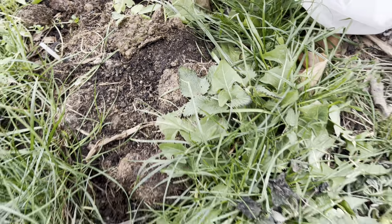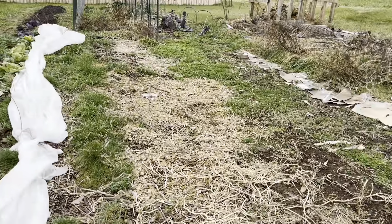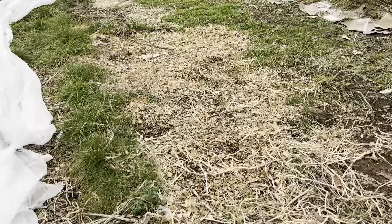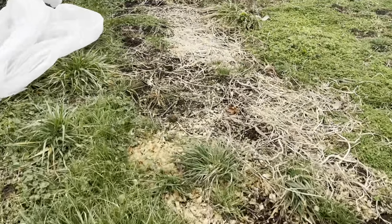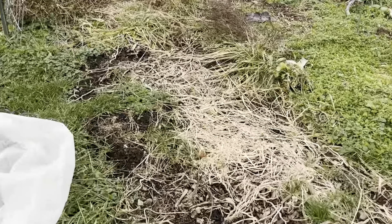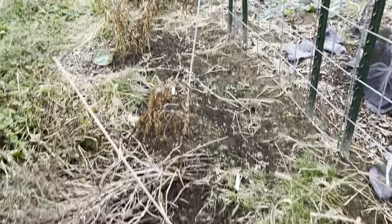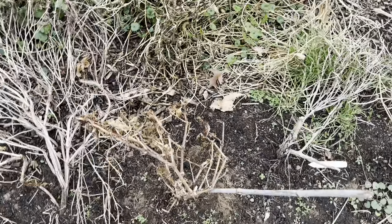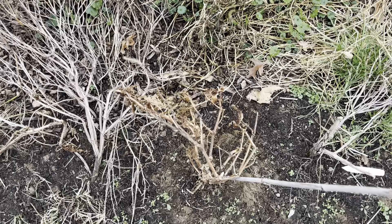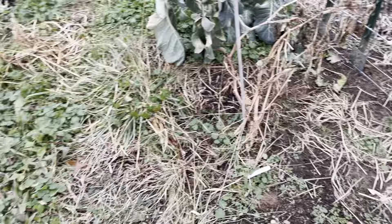Stinging nettle is still here. Catnip has died down a bit. This half of the garden is still empty and will continue to be empty. I still haven't released that video of my plan for next spring, but there's something in the works and I'm trying to decide when to release that. This is where my sweet peppers were — long gone.